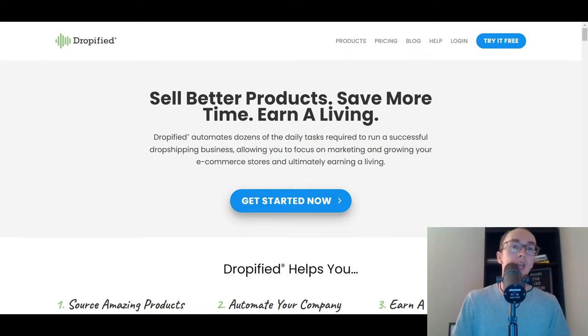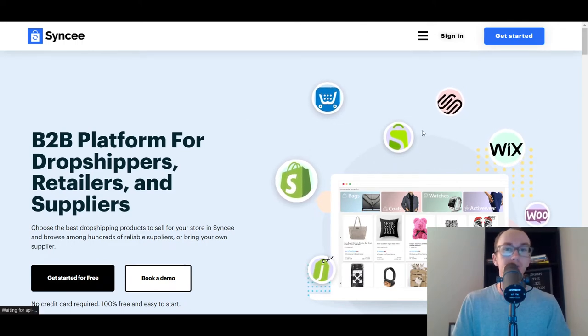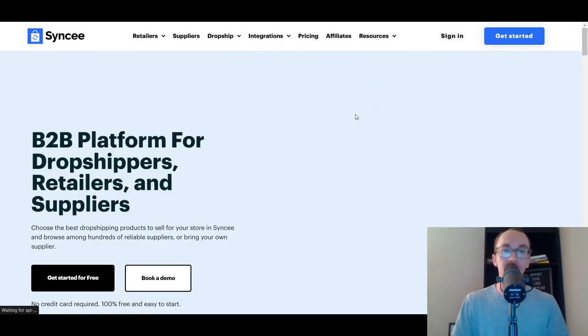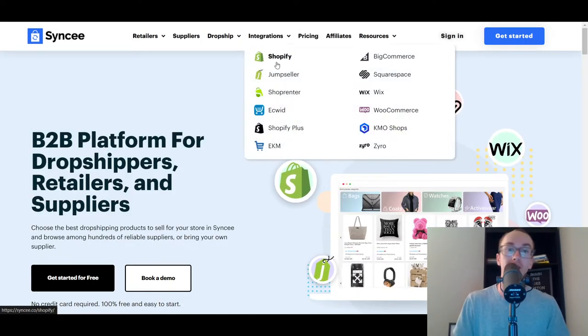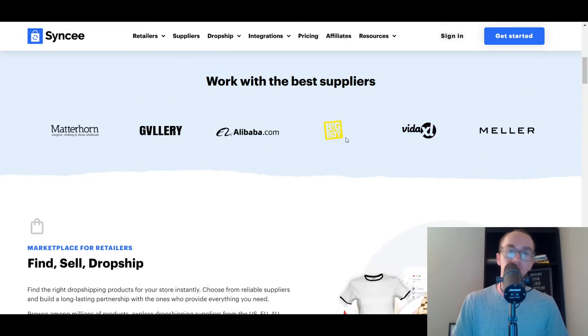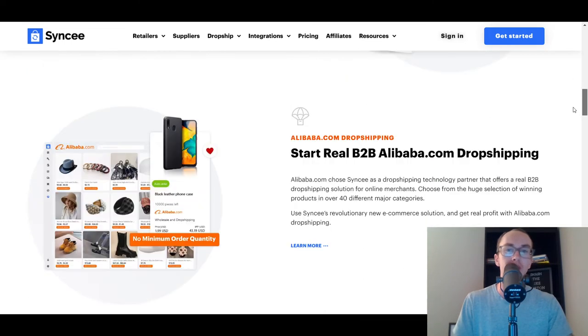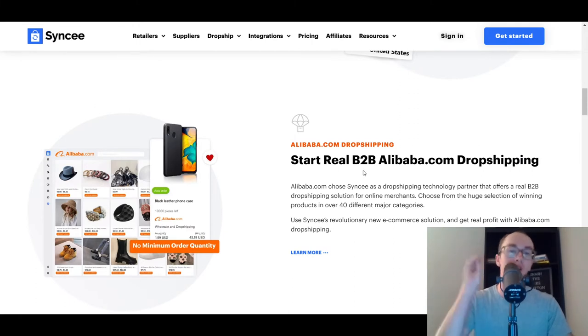Moving into number three, we have Syncio. Syncio is also a newcomer to the block and a fantastic option if you're just getting started with Shopify dropshipping. They have Shopify integration. As far as Syncio goes, they allow you to do more of a B2B setup. So if you're looking at doing some more high-ticket type dropshipping, they allow you to import from other types of suppliers. They also have Alibaba as one of their key players. Syncio really is a good option for Alibaba and B2B dropshipping.